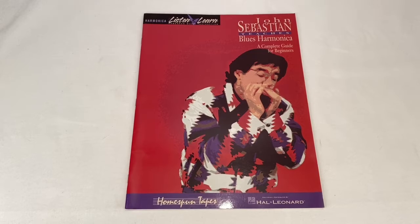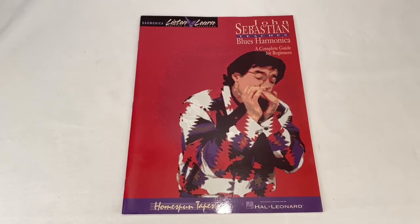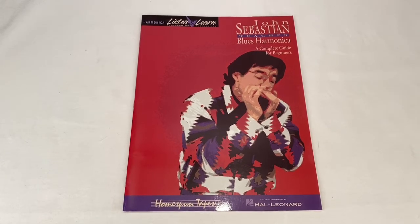Sold this John Sebastian Blues harmonica book. Sold for $7.99 plus shipping. Buyer is all in at $11.45.